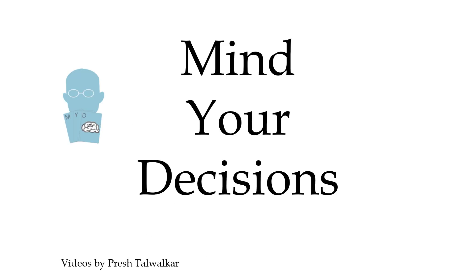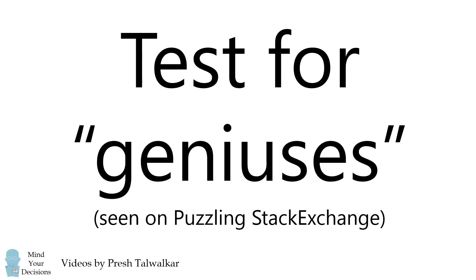Hey, this is Presh Talwalkar reminding you to mind your decisions. I saw this test for geniuses on Puzzling Stack Exchange, and while I didn't figure it out, I thought it was a fun problem.